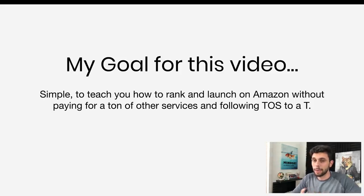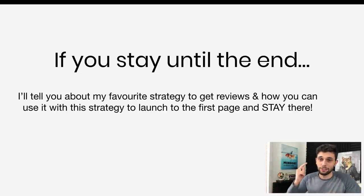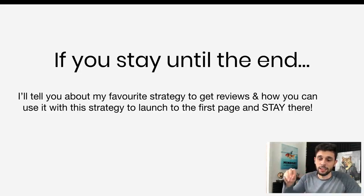My goal for this video is very simple. It's to teach you how to rank and launch on Amazon without paying for a ton of different services such as giveaway services, having zero reviews, and also being fully terms of service compliant. I'll also tell you about my favorite strategy to get reviews, which you can use with this strategy to actually get to the first page and stay there.